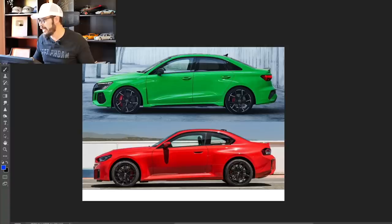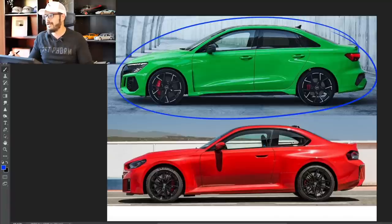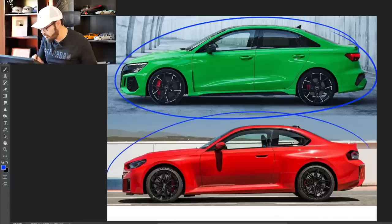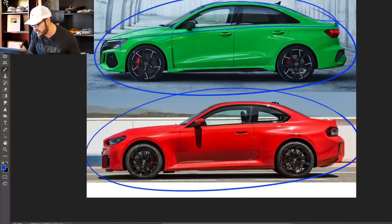I really do like this design and the performance of the new M2. Looking at the side view, the RS3 is obviously a four-door sedan while the M2 is a proper two-door coupé, but they have similar proportions and volumes. The greenhouse is a little longer on the RS3 to house the rear passengers, and the A-pillar starts a bit sooner on the RS3 as well.